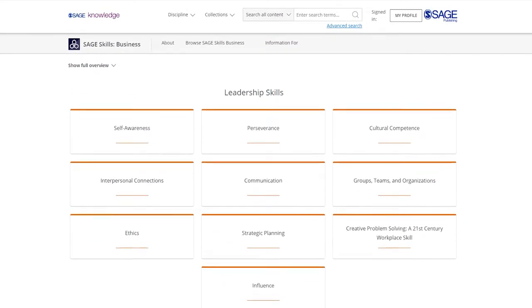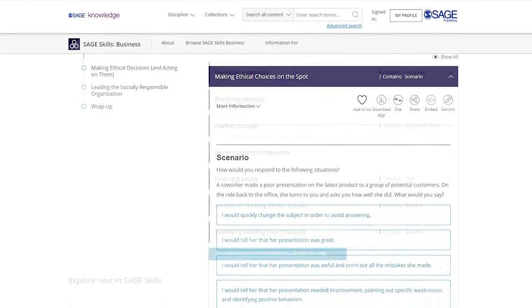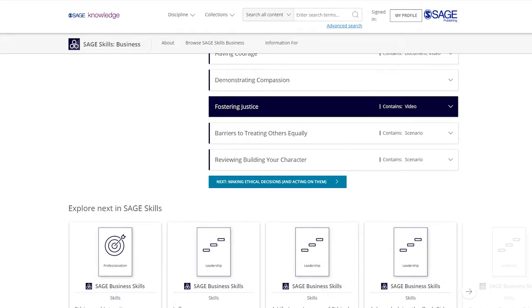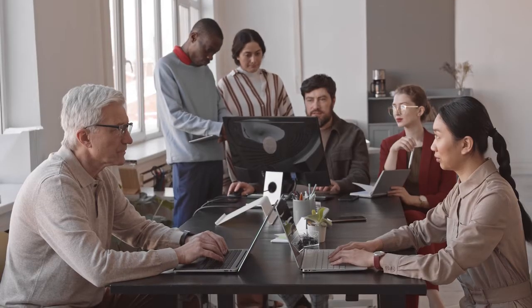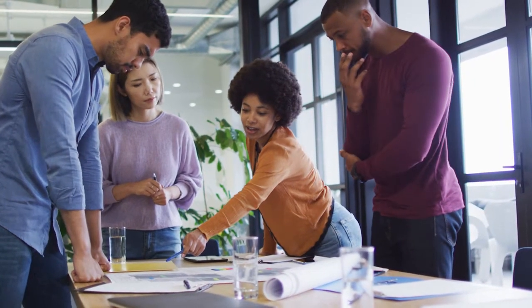In their self-guided journey, students can progress in a linear fashion through a full-scale module or learn best practices for a particular skill or topic of their choosing. Our content is developed with diverse global perspectives and is built to prepare students for success.